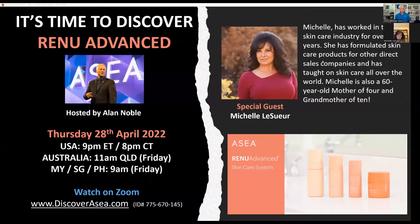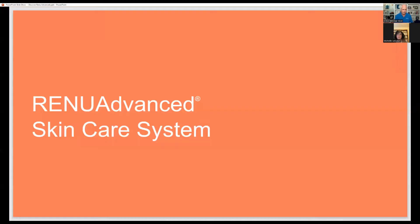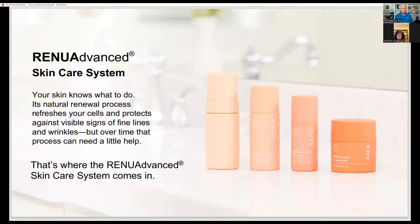Good evening, everybody. Welcome to our Discover Renew Advanced webinar. This is a very special webinar that we've put in place to celebrate the launch of a brand new skincare system — totally reformulated Renew Advanced skincare. So welcome to this call.